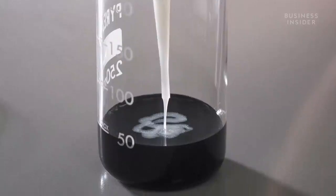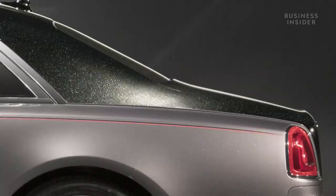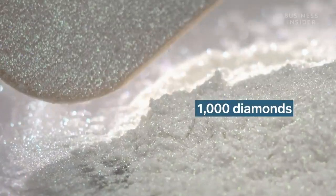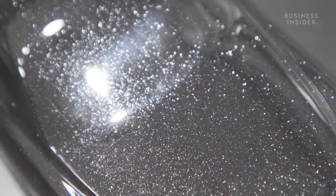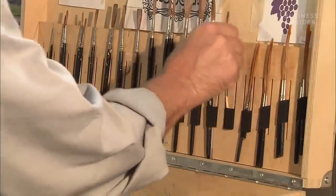In addition to the endless variations of color, Rolls-Royce customers can infuse their paint with materials to create special effects. One particularly wealthy customer went one step further, requesting the addition of a thousand diamonds: 'They wanted a bit more sparkle in the finish, so they gave us a bag of diamonds. We crushed them and infused them into the paint.'